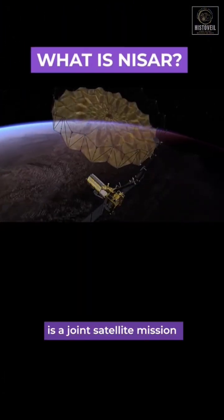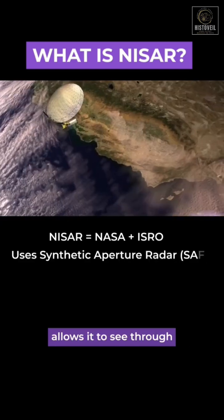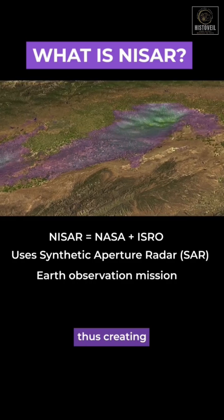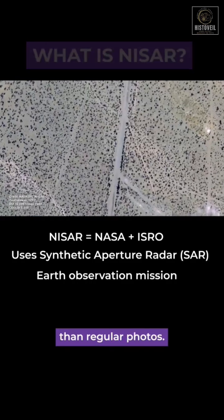NISAR is a joint satellite mission by NASA and ISRO. A synthetic aperture radar allows it to see through clouds, darkness, and even tree covers, thus creating extremely detailed images of Earth's surface — much more precise than regular photos.